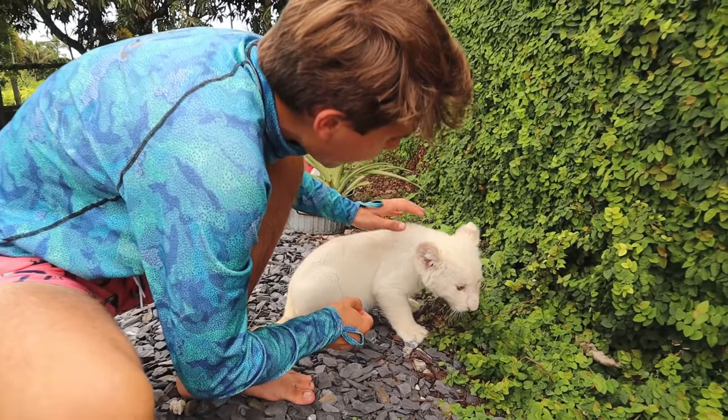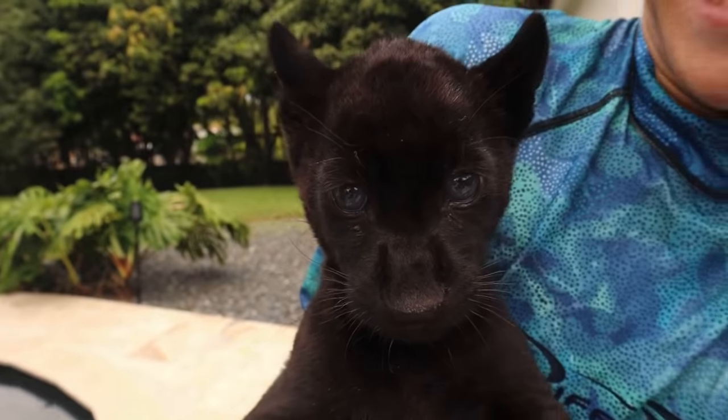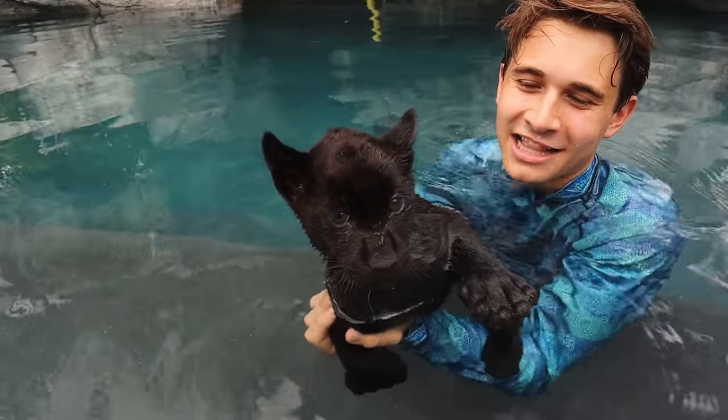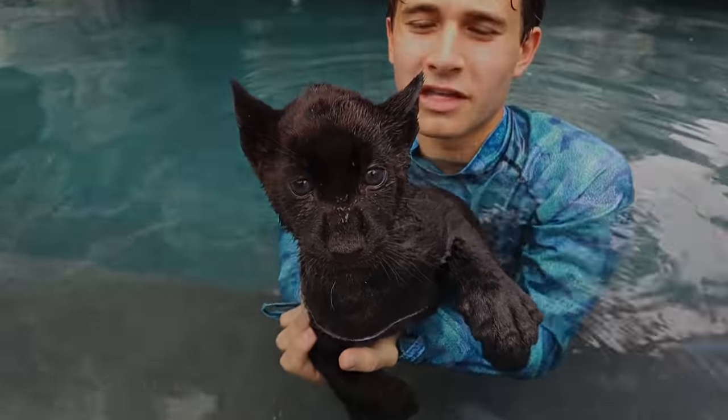If you want to see me take a baby black jaguar and a baby white lion swimming, you are in the right place. We're going to take this sweet little guy right now and we're going to take him in the pool for the first time. Now we have our adorable little black jaguar girl right here — she is absolutely loving the water.